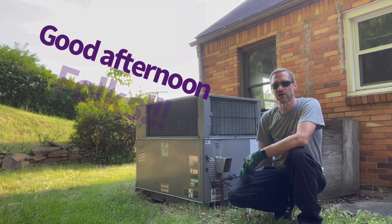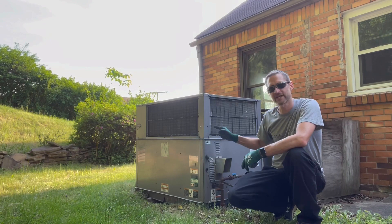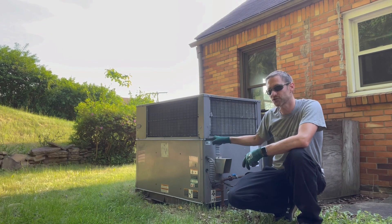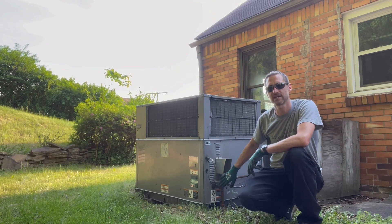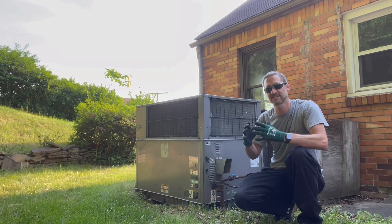Hey guys, how you doing? I'm Tony with HVAC Explained. I'm currently looking at a packaged unit. This is a Carrier. It's R-22 and it's got natural gas heating to it. It's a packaged unit — what I mean by packaged is it's all self-contained.